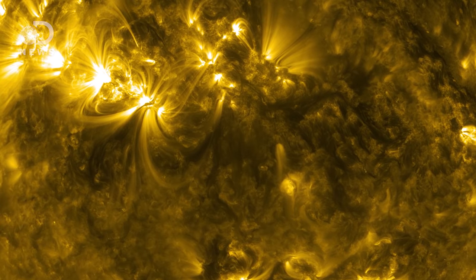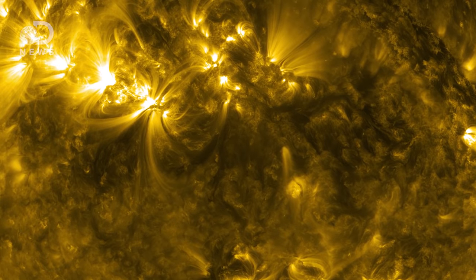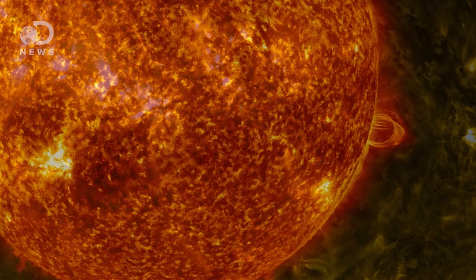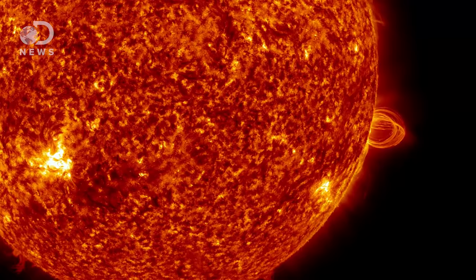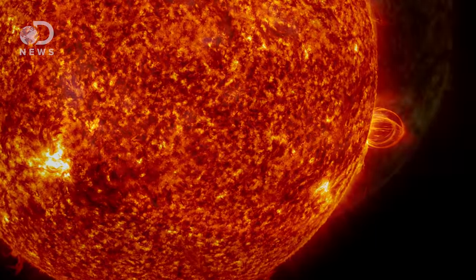Large flares like these are unimaginably gigantic — several tens of Earth-widths across. But instead of rock and gas and you and me, stars are made of superheated plasma at millions of degrees Kelvin.